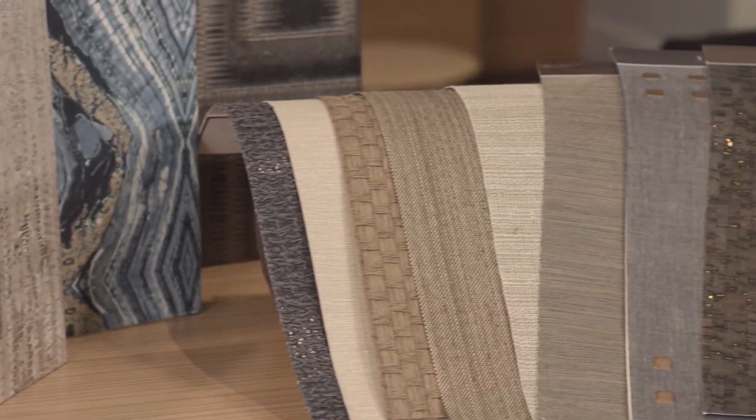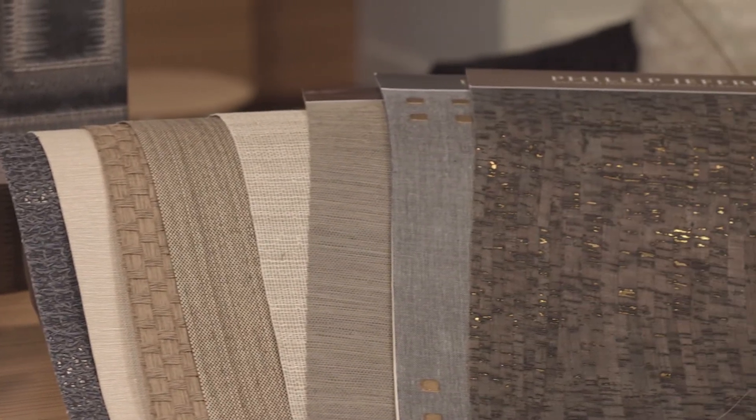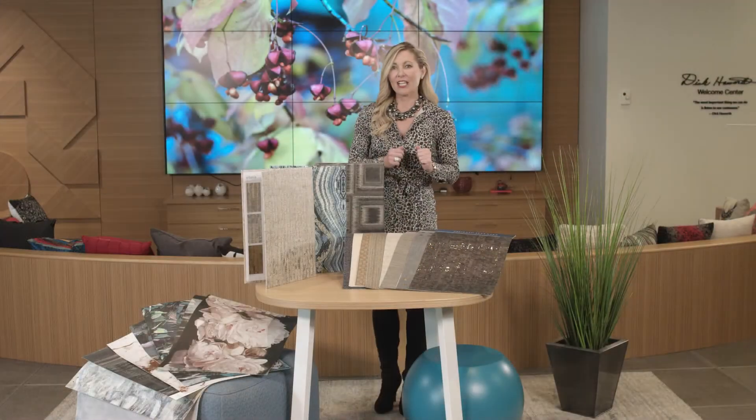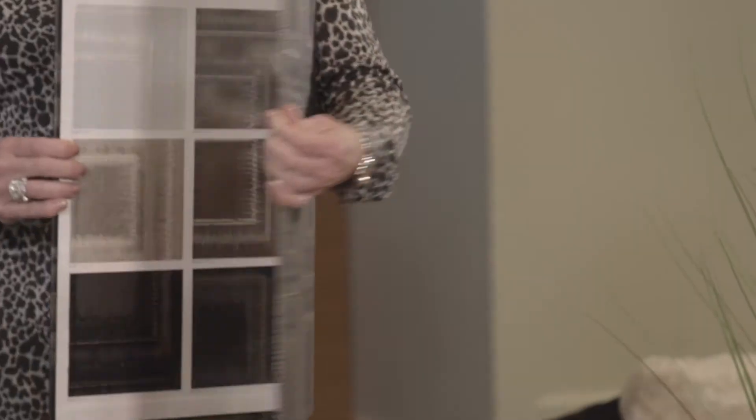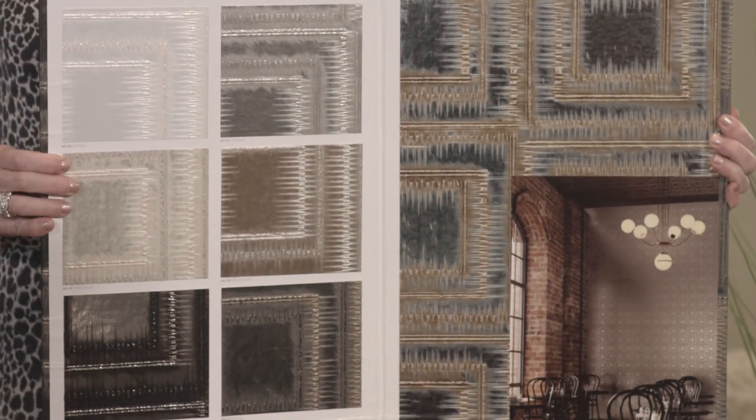Take a look at these beautiful samples I've brought in with me. From handmade grass cloth, to these edgy murals, and to 3D metallic sheets that have that industrial look — there really is something for everyone, and the possibilities are limitless.